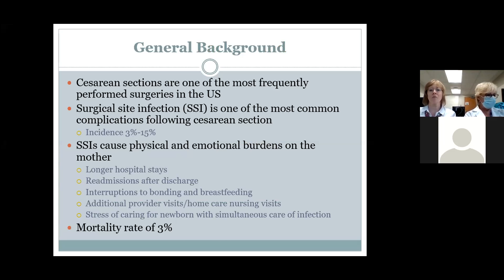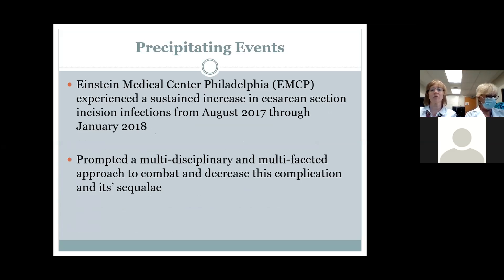C-sections are one of the most commonly performed surgeries in the United States. Unfortunately, surgical site infections have become very common complications following C-sections. This causes a lot of physical pain and emotional burdens on the mother, resulting in longer hospital stays and has a mortality rate of 3%. We were noticing a sustained increase in cesarean section incision infections from August 2017 through January 2018.